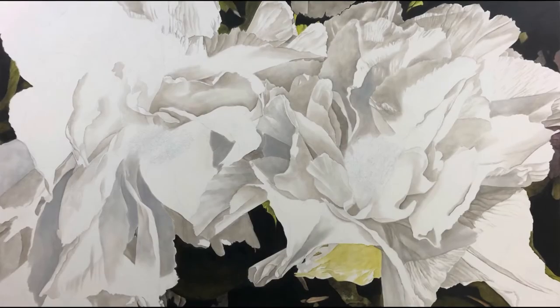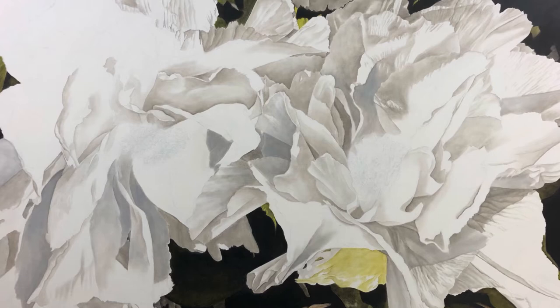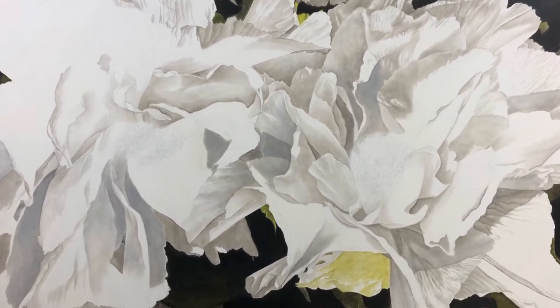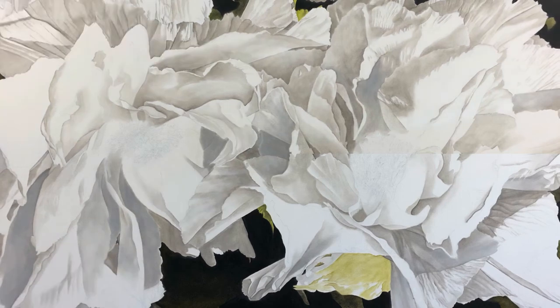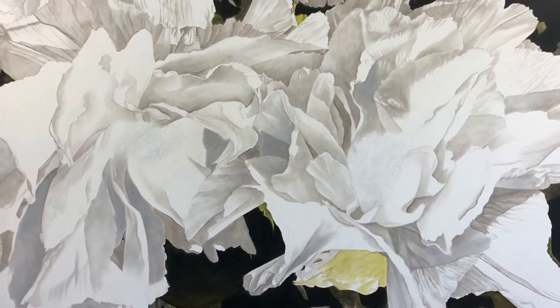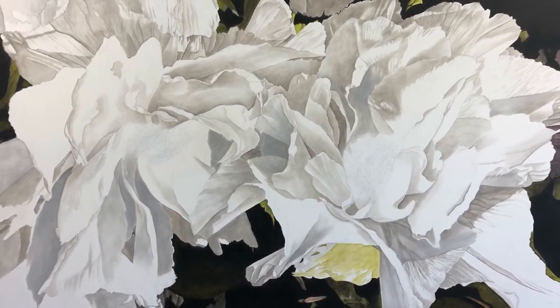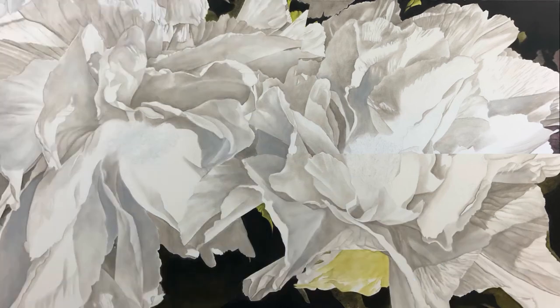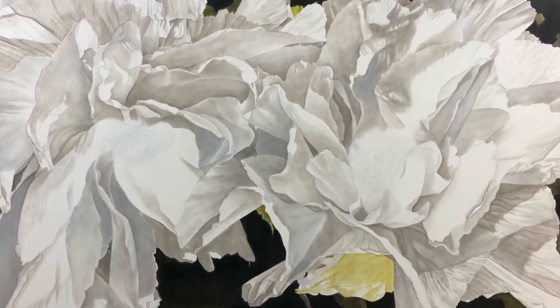From there I start blocking in color — that's the term artists use. At that point I'm using a large brush and it's a really fast process. It's actually quite light when I first get it in, but all it's doing is defining form and where everything is going to go.